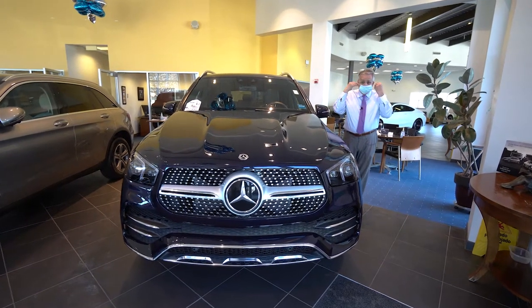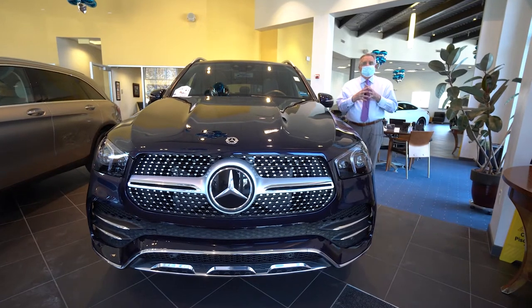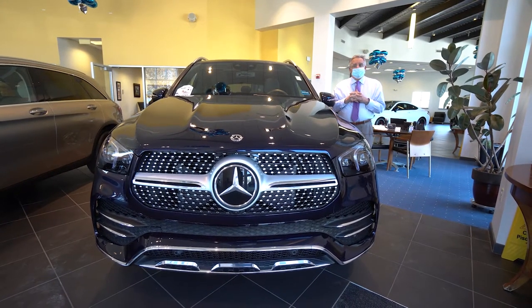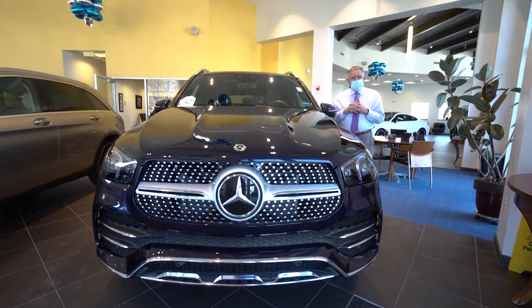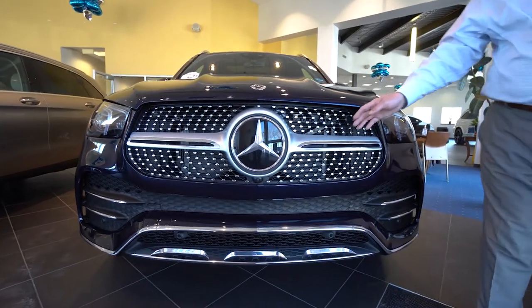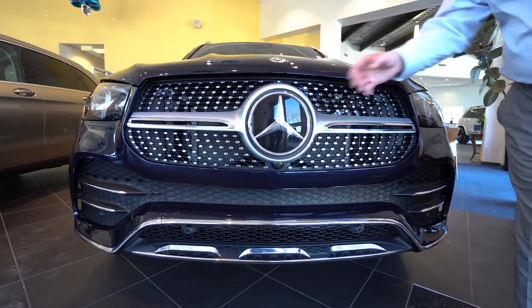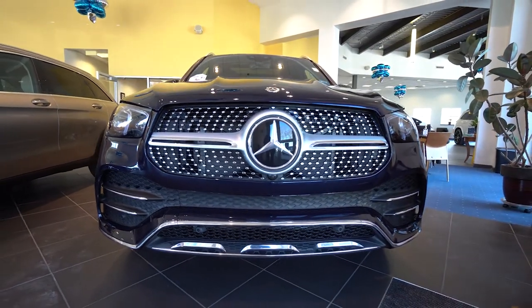I'm going to need to put my mask on now since I'm here in the showroom. What a beautiful GLE 450. It has some AMG trim elements, which really makes the car extra special. You see the sparkly grille — that's an AMG element — and you have the front radar collision system right there.